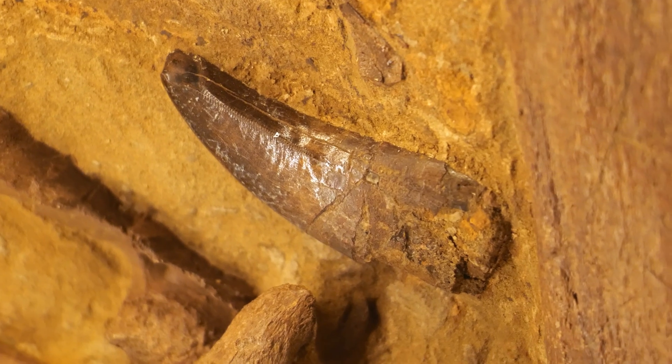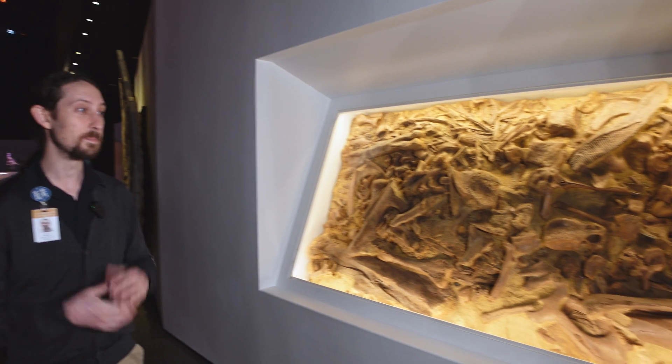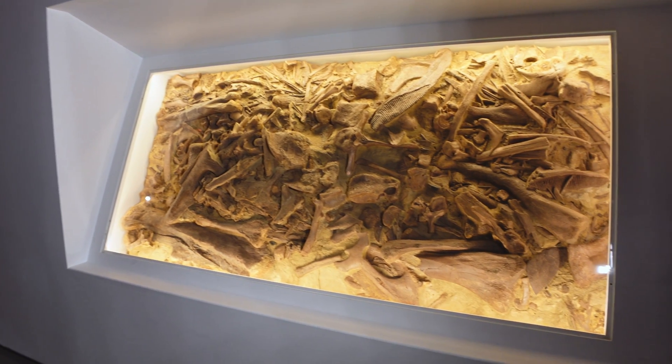A few of these T-Rex teeth. Where was this found? It was found near Lusk, Wyoming — the Marchand Quarry is what the block is actually named from.